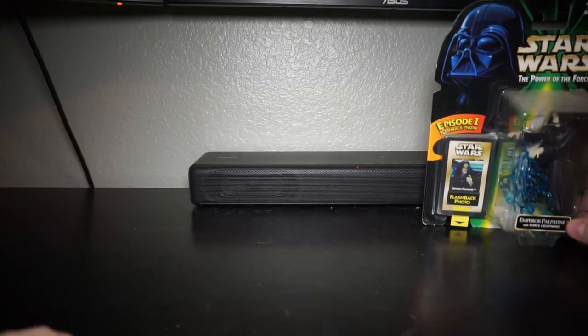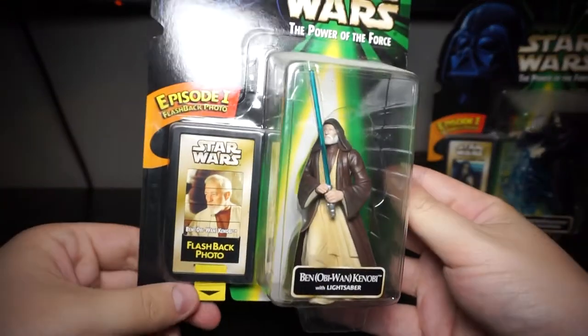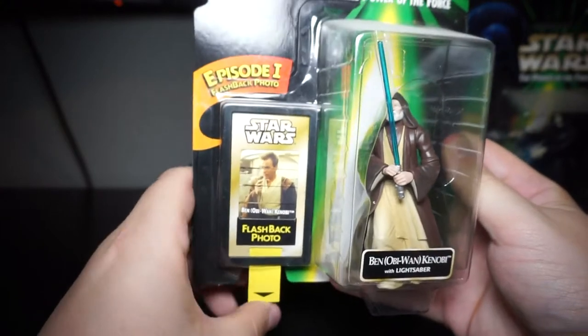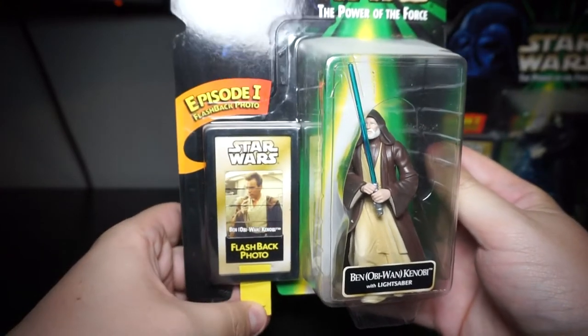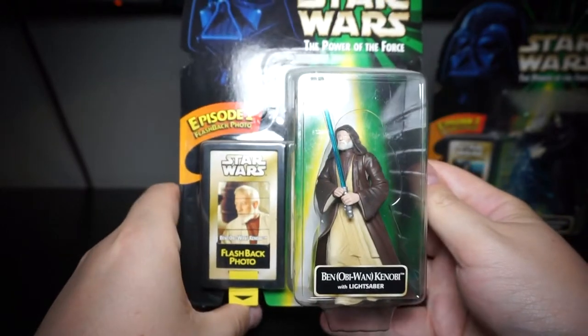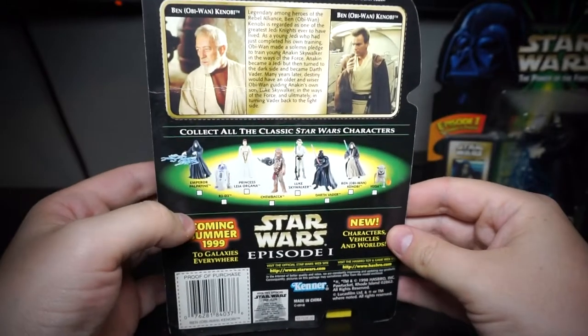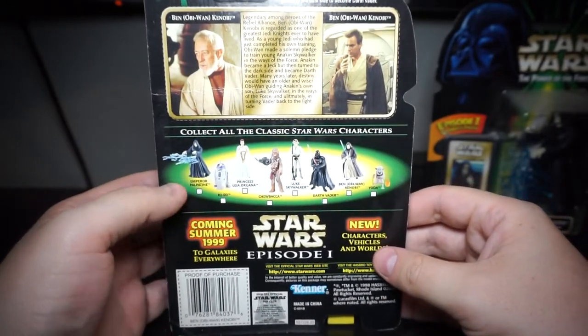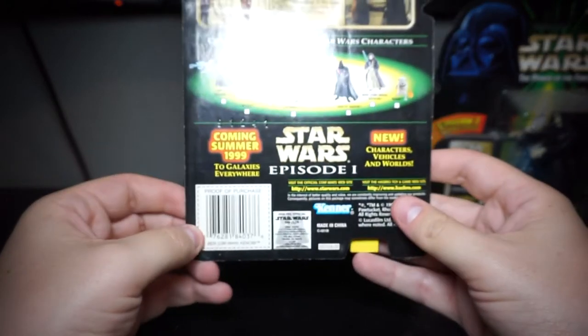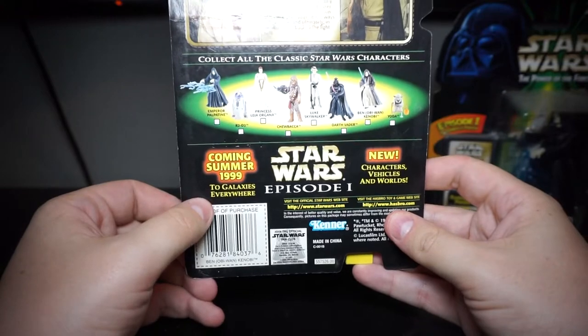One of the figures is Palpatine, then we've got Obi-Wan Kenobi — flashback photo is young Obi-Wan on the Royal Starship. Take a look at the back of the figures, you can see all of wave one. Episode One coming summer '99.